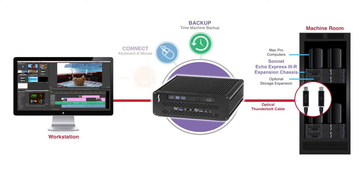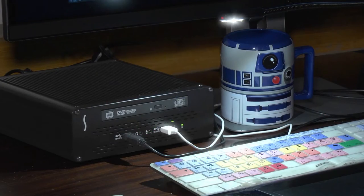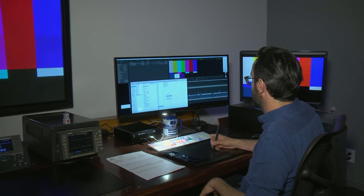Our computers are actually in the machine room, anywhere from 10 feet away up to 200 feet away. With the Thunderbolt Dock in place, it's as if the computer is right there — they've got the Thunderbolt connection, FireWire 800, eSATA, USB 3, and the DVD burner. So they don't have to get up and go to the machine room to find the computer they're working on. It's all right there in front of them. It's a great little box — we love it.